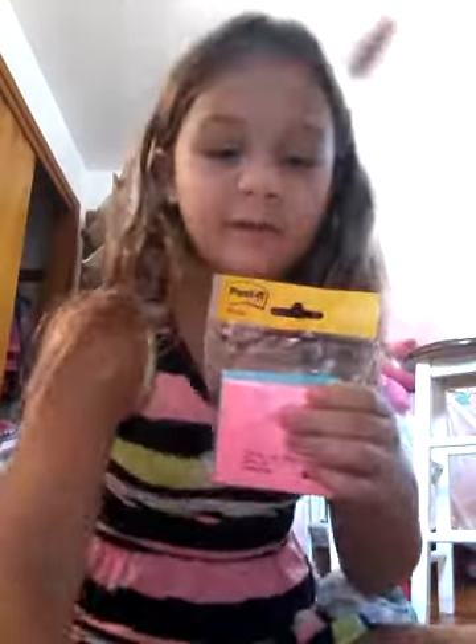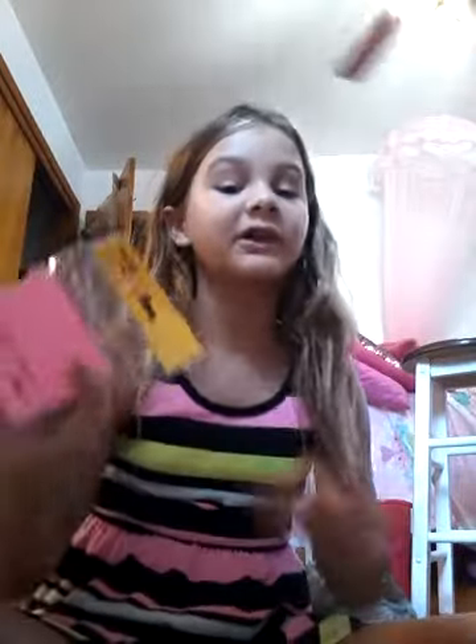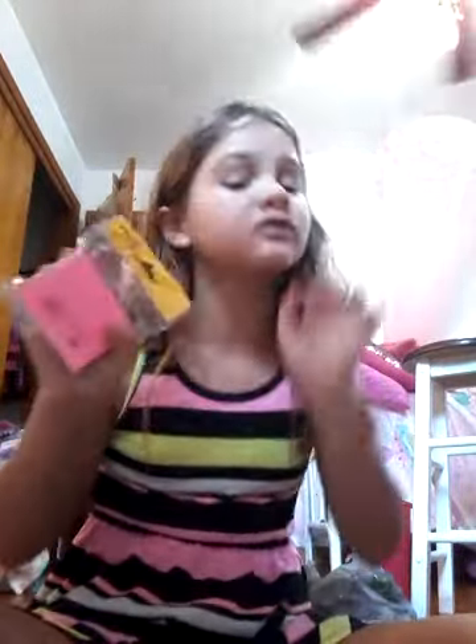I got a suction cup mirror for my locker — it's suction cupped. I'm not gonna open this stuff until school probably. I also got some post-it notes, because you know me guys, I love post-it notes.